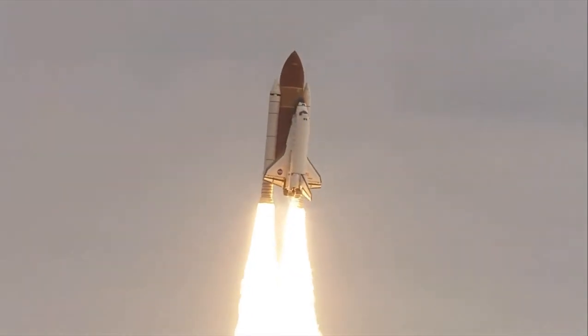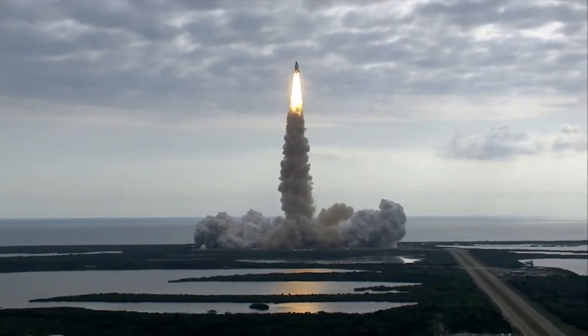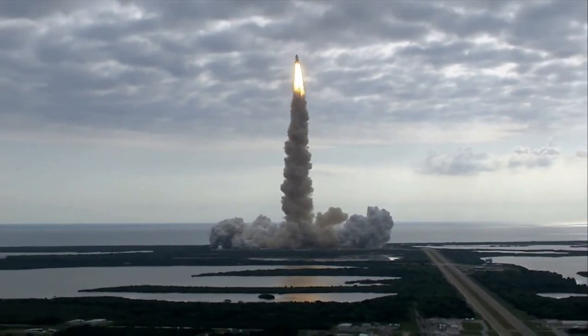Houston, Endeavour, roll program. Roger roll, Endeavour. Houston is now controlling Endeavour.